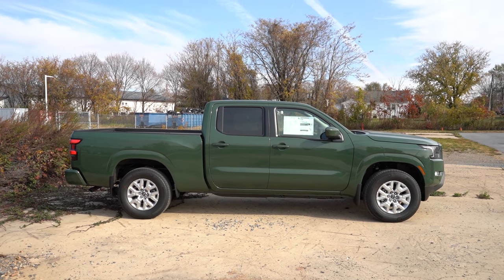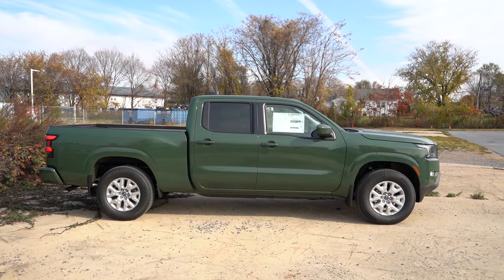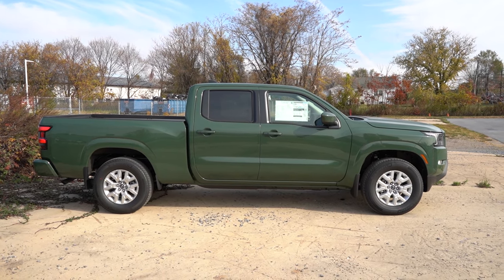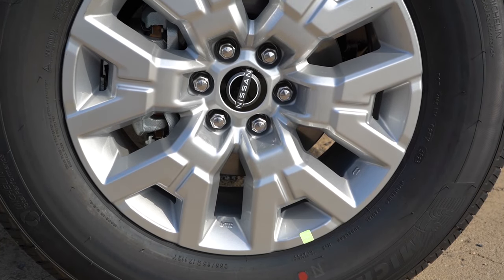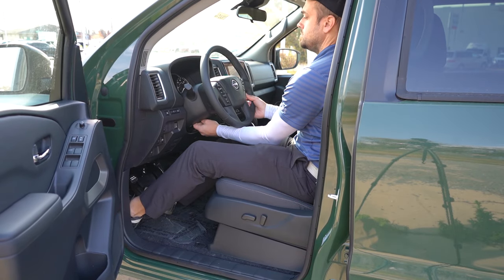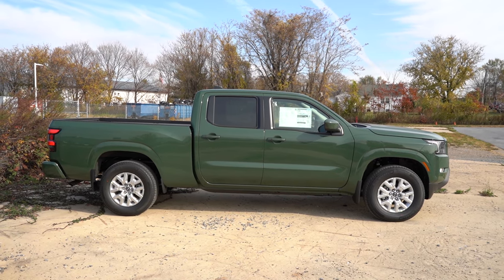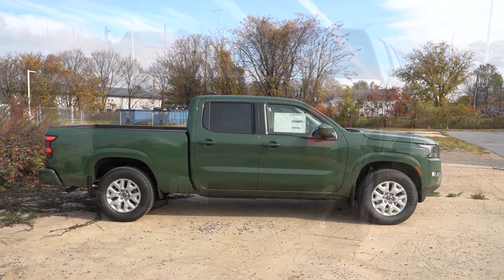Around to the side: rear privacy glass comes standard, body-colored power-adjustable side mirrors come standard as well, though heated side mirrors are optional. We have the Crew Cab with us today. Looking at the wheel setup, 17-inch six-spoke aluminum alloys come standard. Running boards are optional for the Crew Cab — we don't have them today. For reference, I'm six feet tall and personally didn't need them, but shorter individuals may want them.